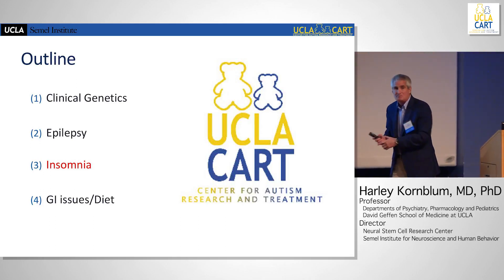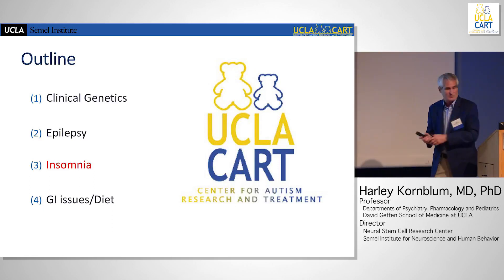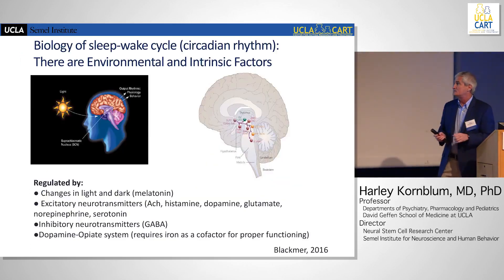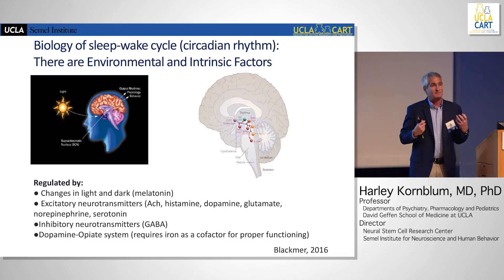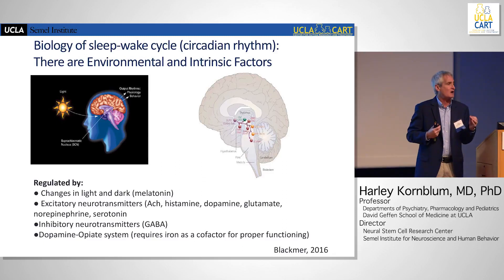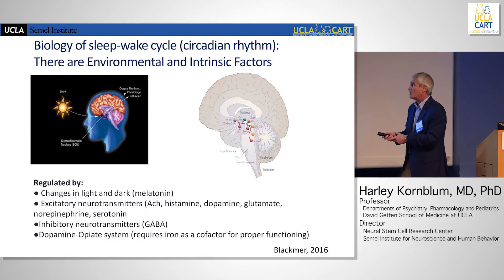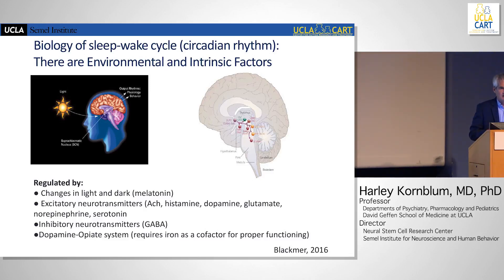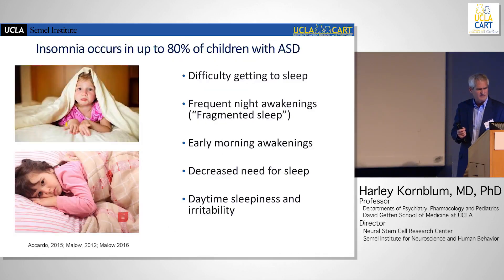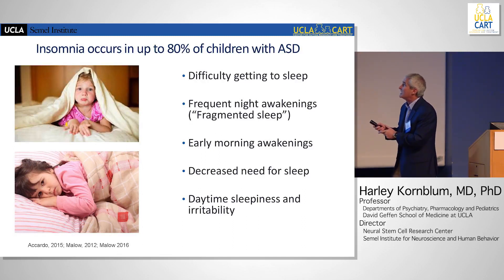Insomnia — a big issue for children with ASD. There are intrinsic brain mechanisms that regulate sleep; we all have clocks in our brain, actually in all of our cells, and those clocks regulate various neurotransmitters and hormones such as melatonin. But there are also a lot of environmental causes to insomnia, and all of these need to be considered. Insomnia occurs in up to 80% of children with ASD.